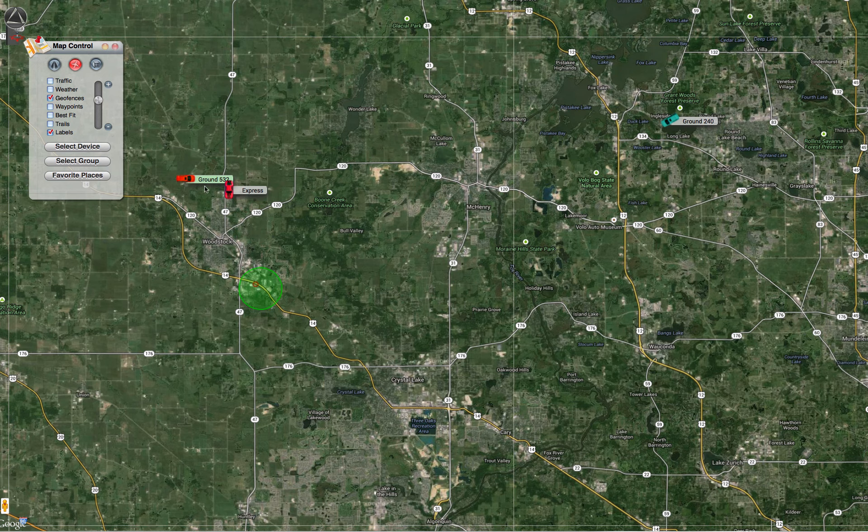What we want to do now is set up a safe zone to be alerted if these vehicles leave a particular area. Setting up a safe zone is really simple.